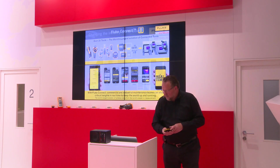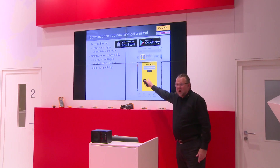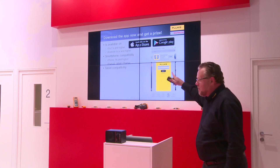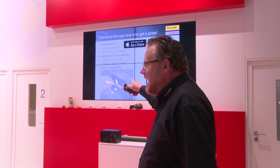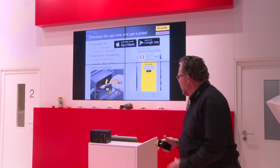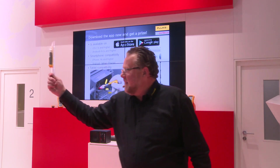You can only get into the cloud if you download the app — it's in Google Play and also in the Apple Store. Any customer here with a smartphone who downloads the app within the coming 15 minutes and shows it to me can get a free Volt Alert. The first five customers can get a Volt Alert.